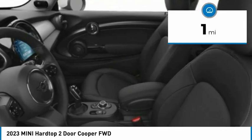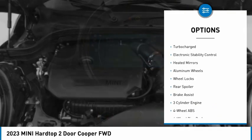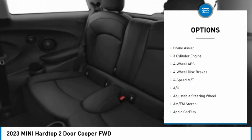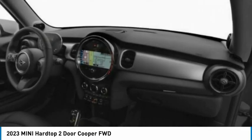This vehicle has less than 100 miles. Here are some of this vehicle's great options: rain-sensing wipers, tire pressure monitoring system, dual moonroof, turbocharged, electronic stability control, heated mirrors, aluminum wheels, wheel locks, rear spoiler, brake assist.